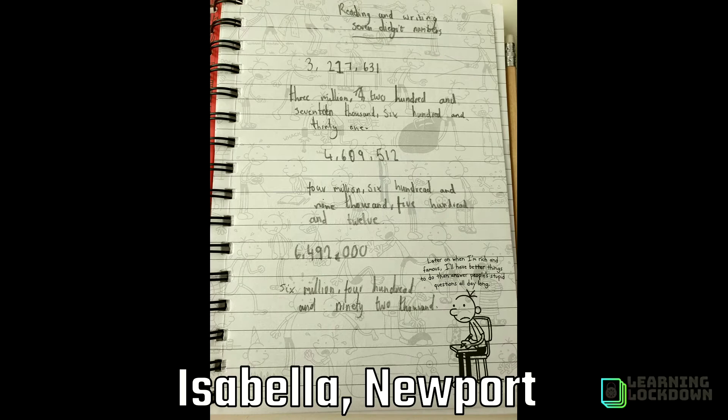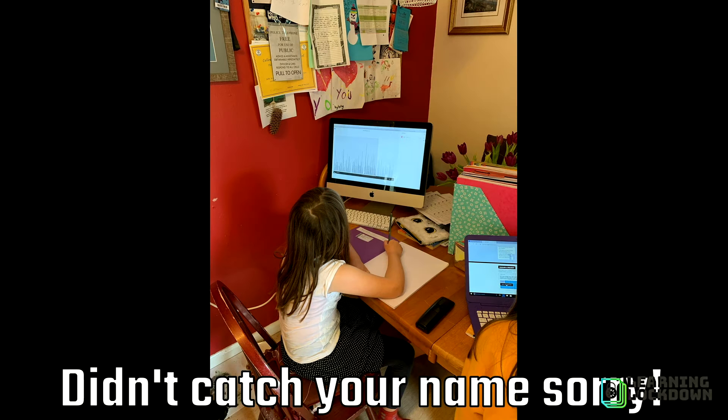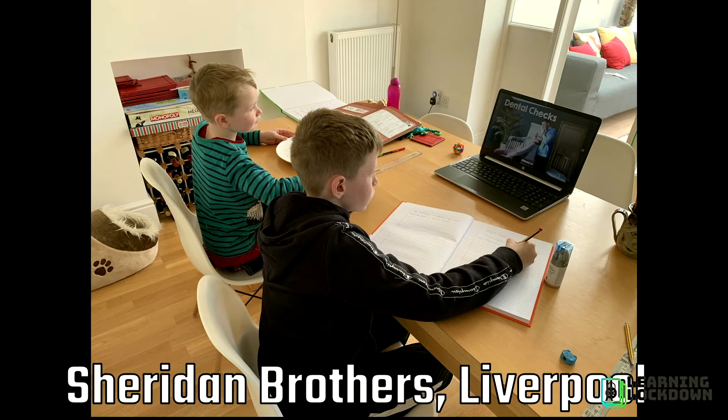Some fantastic maths work has been handed in. Here is Isabella's photos of all the numbers that she's been working on — great job Isabella. We also have a picture of somebody listening to the audio file, listening to those numbers and unfortunately listening to my voice — sorry about that, but well done to you. And finally, this goes to the Sheridans, a photo of them doing the checks. So if you're going to send one of those our way — only joking — this is commission free.